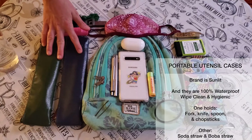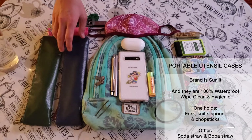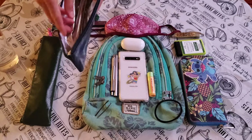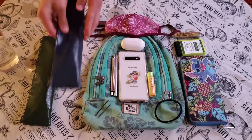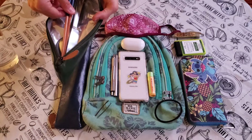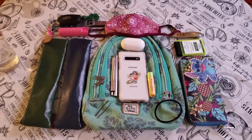Next are my Sunlit hygienic carrying cases. I have two — one is for silverware and the other one is for straws. These are super nice; you can just wipe them out when you need them cleaned with a little soap and water. I have a boba straw as well as a soda straw that I take wherever I go. I also have some regular silverware and chopsticks. I used to work in the hospitality industry, so I know how dirty silverware can be, so it's also for hygienic purposes.